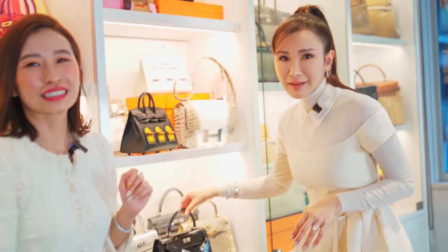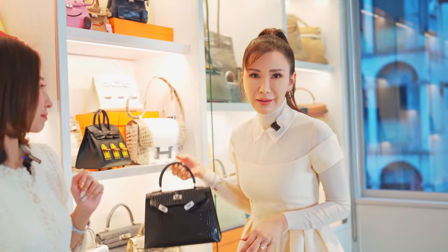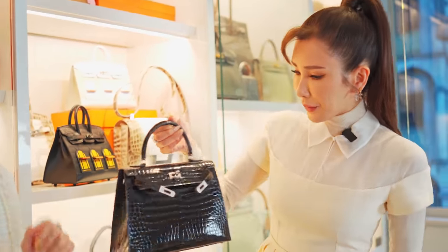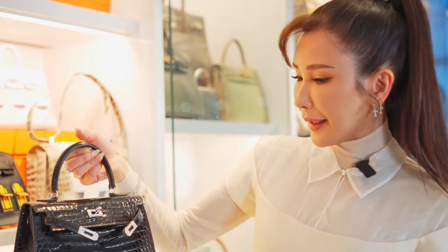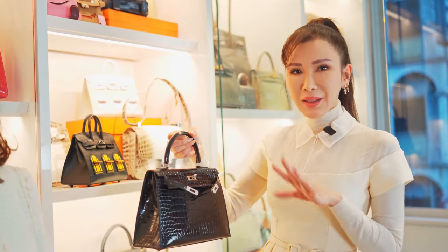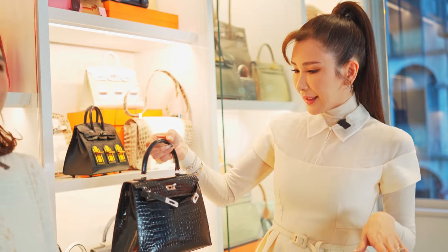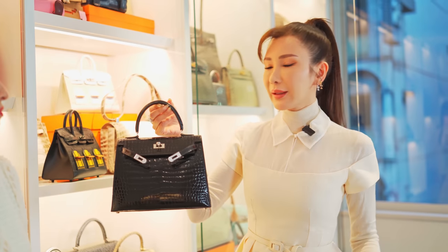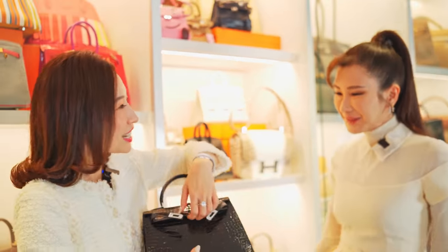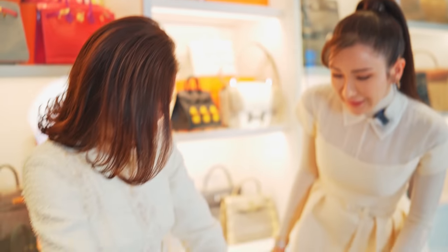To me this is the absolute piece de resistance. It is a classic 25 Porosus crocodile Kelly bag with diamonds. I think it is the most elegant bag ever, and you can use it till you are like 80 years old. And I'll give Jamie a surprise — what is the color in there? Wow, you mean there's another color inside?